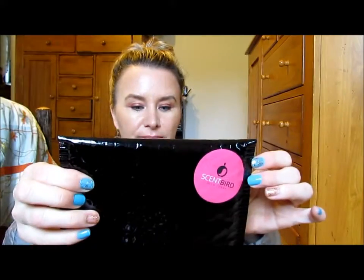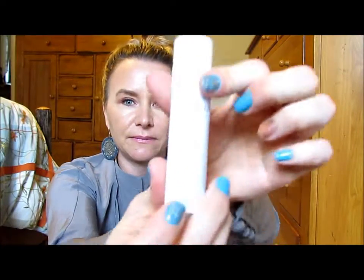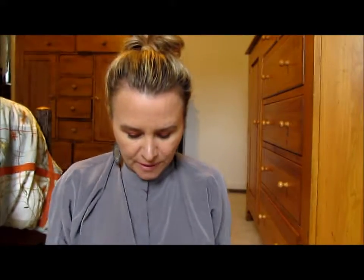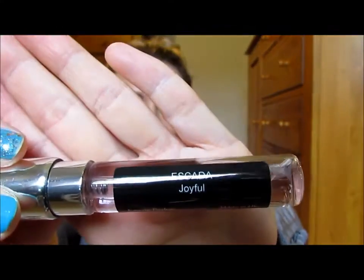So this is what the package looks like that my Scentbird came in. My address is on the other side so I'm not going to flip it around. And then this is how it comes packaged. You open it up — just a little case. And you just twist it and there's your perfume. I'm trying to pull it out because the other day I pulled it out and my little sprayer came off, so now instead of being a mist it's kind of like a turbojet. And this month I picked Escada Joyful.